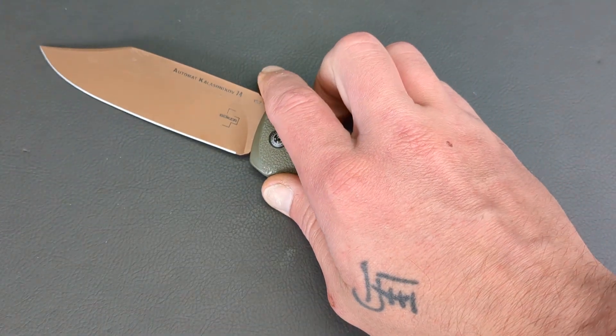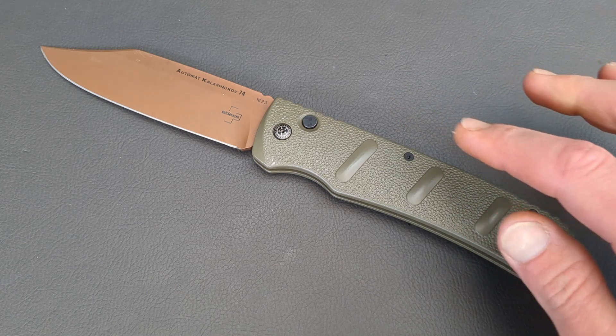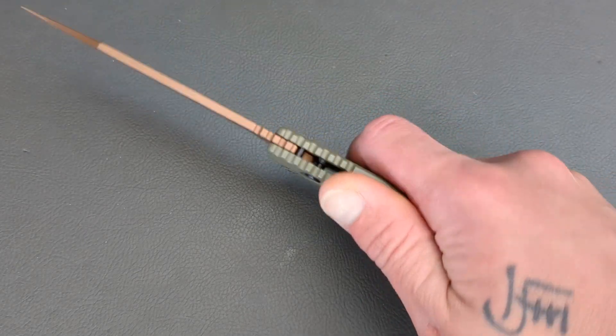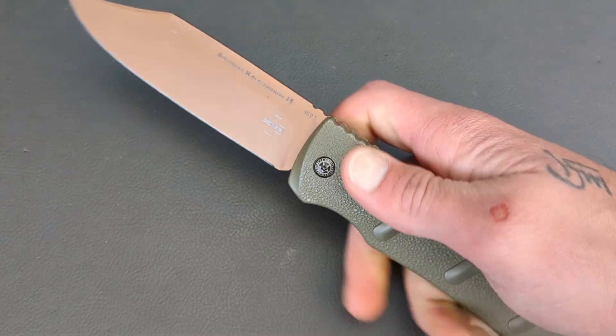Welcome to G-Ball Vision everyone. We are talking about some knives that bring a huge smile to my face. The reason for this video is I got this knife out the other day and just found myself smiling from ear to ear.